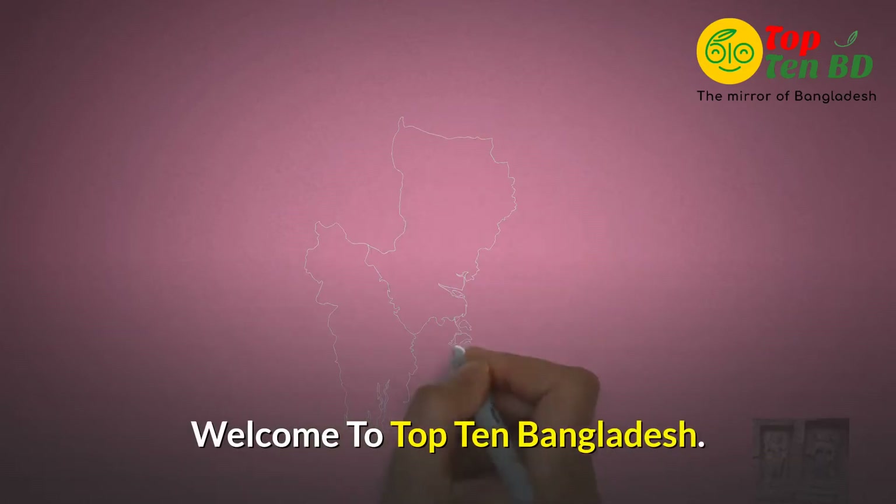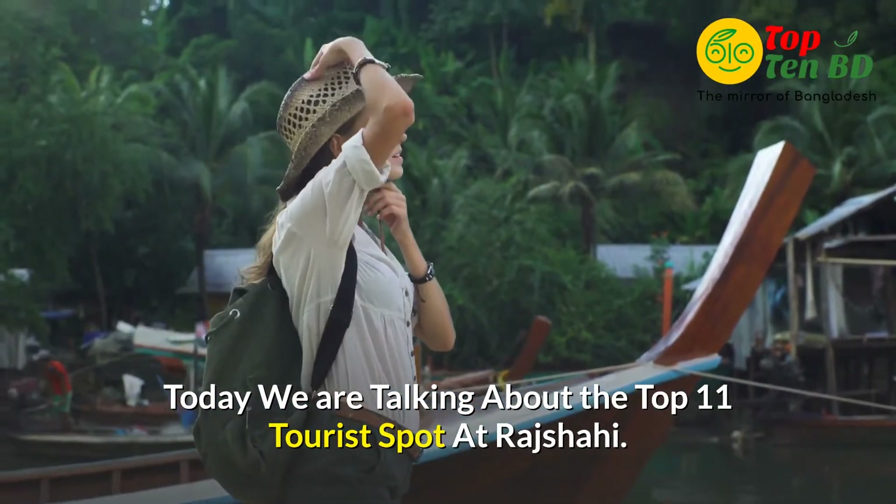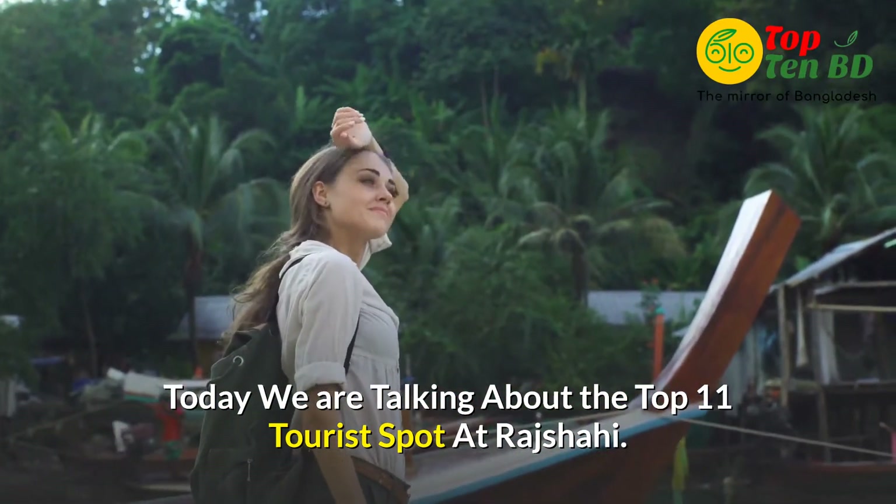Welcome to Top 10 Bangladesh. Today, we are talking about the top 11 tourist spots at Rajshahi.